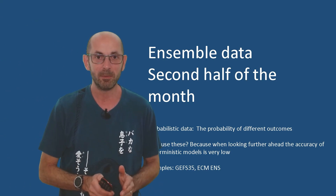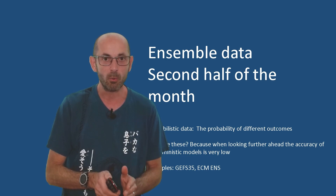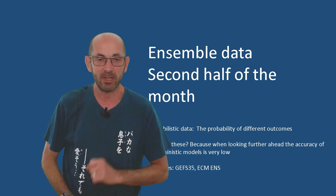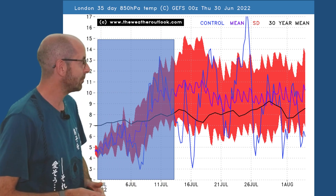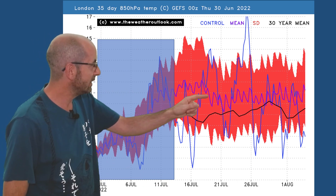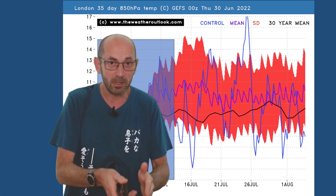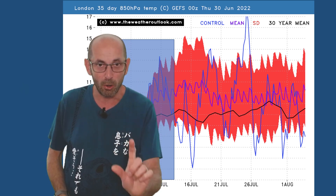How is the second half of the month looking? At this range it is purely about the general direction of travel — will temperatures be above or below average, wetter or drier than normal? The GEFS 35-day plot for London showing forecast air mass temperatures has a clear signal: the thick purple ensemble mean line is above the thick black 30-year norm line, and it stays there throughout the second half of July. If correct, there is the possibility of it turning very warm or hot at times.